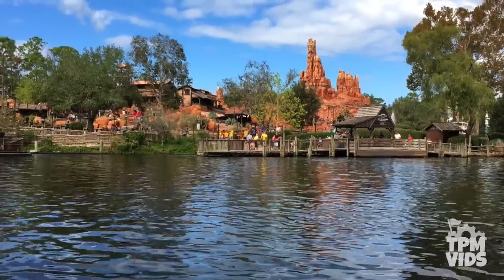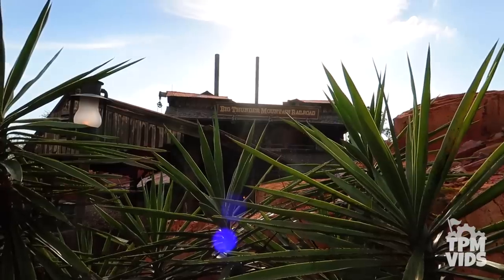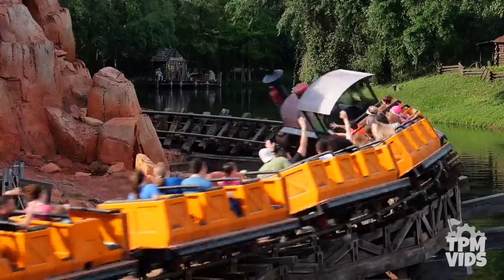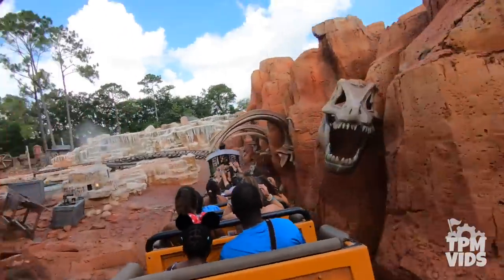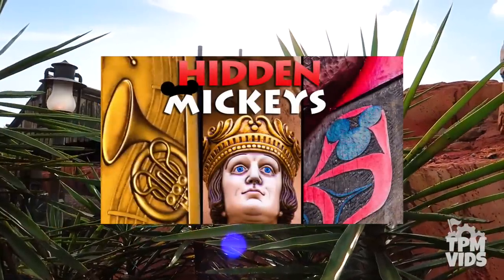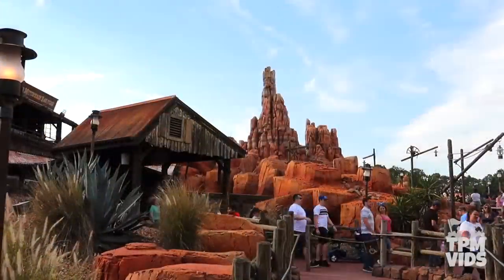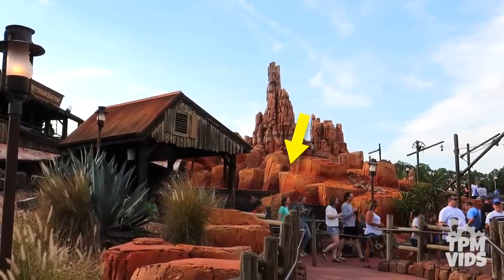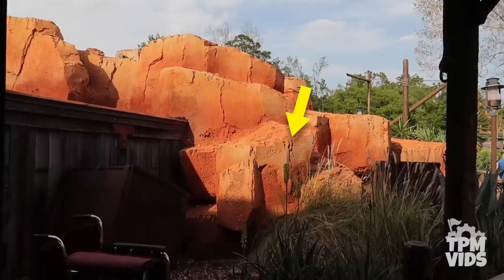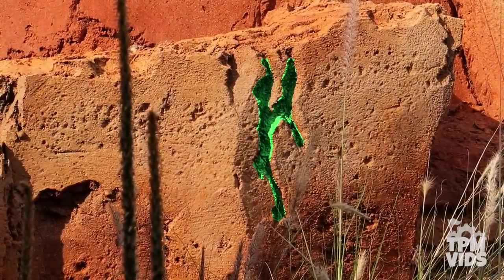Number 4: As you step further into Frontierland, it's hard to miss the 197-foot butte that's home to Big Thunder Mountain Railroad. After you've taken a spin on the wildest ride in the wilderness, keep your eyes peeled for a hidden secret at the ride's exit. You've heard about hidden Mickeys — but have you ever heard of a hidden Tinker Bell? As you exit the ride, there's a set of rocks on the left-hand side that look ordinary, but if you look right in the centre from a direct angle in front, you can see a side profile silhouette of Tinker Bell.